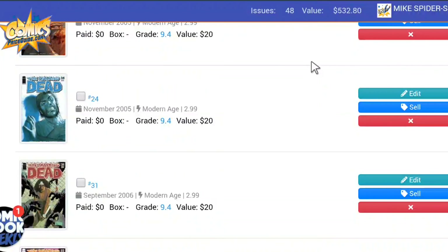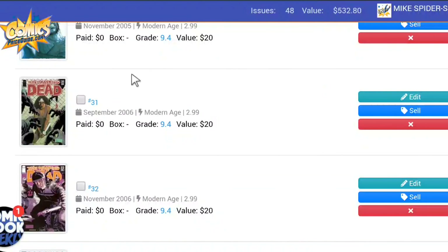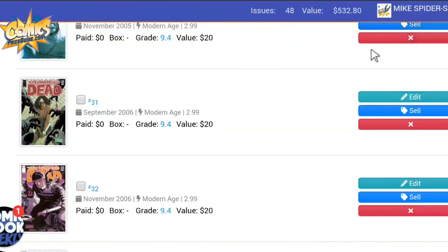I had to skip a few issues here — couldn't quite fill in the gaps. But I did find Issue 31. This one has Michonne on it. I do have a reprint of her first appearance, but that book isn't worth anything. This is pretty cool — you get to see Michonne doing battle against zombies, trying to defend the prison fence. This book is worth $20.